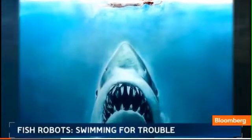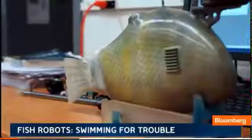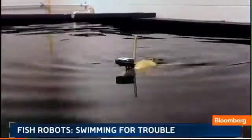The most famous mechanical fish scared the heck out of millions — that was back in 1975. But now there may be a new fish in the water, a whole lot friendlier. Meet the robo fish.